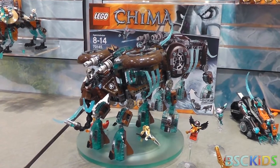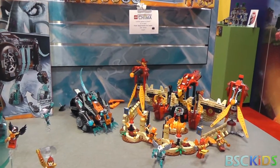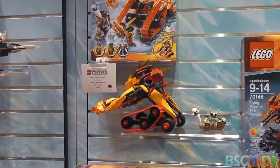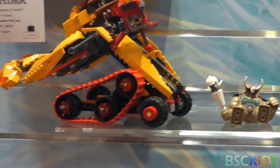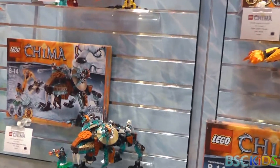This year, continuing the storyline, we have Fire and Ice as the theme for Chima. A lot of great sets coming out from the back half of the year — these are some of our largest sets in the Chima theme. And there are a lot of new sets based on the upcoming continuation of the series.